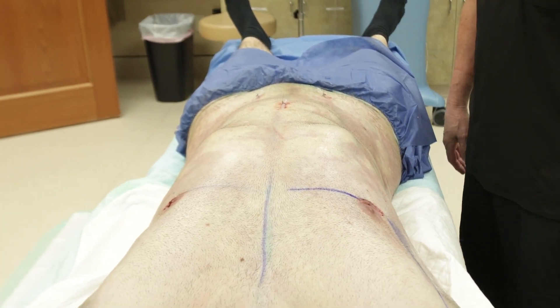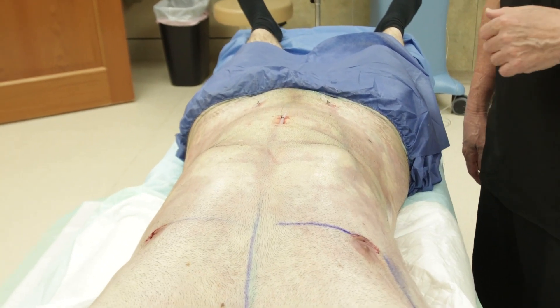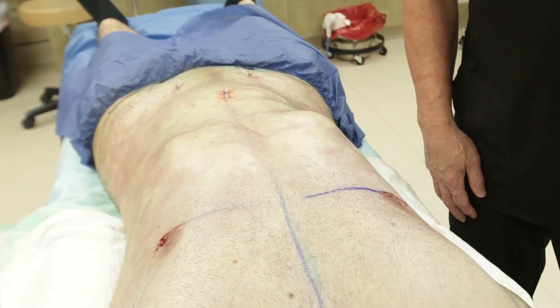We even did his FUPA, all under local anesthesia. And finally, we did lipofilling.